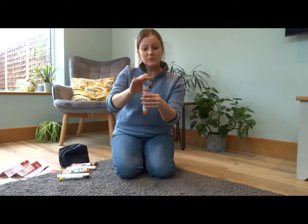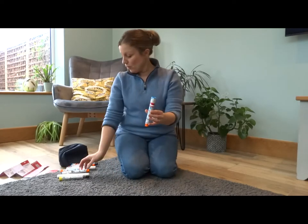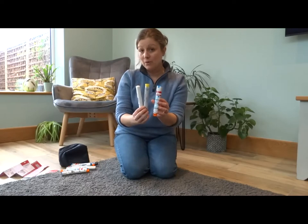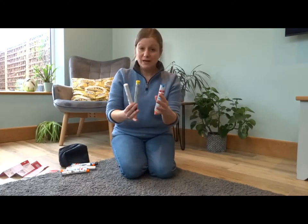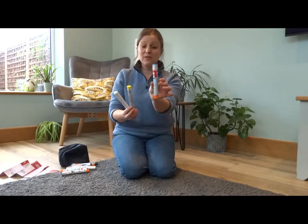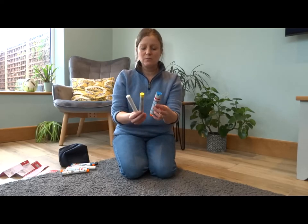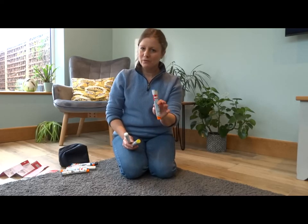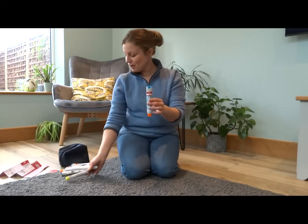They're usually in a clear tube, so open the lid and tip it out. I'll show you the EpiPen first. These are all trainer pens — there are no needles in any of these; they're for practising with. If you've got a colleague with anaphylaxis, ask if they have trainer pens so you can practise. Please don't practise with a real one — make sure you use the trainer pens.